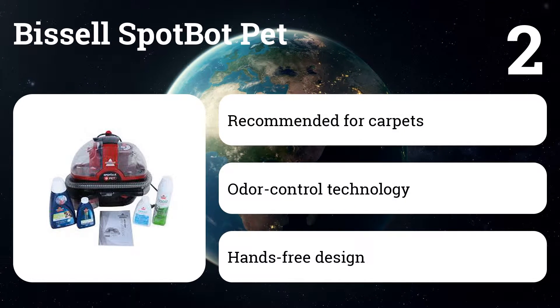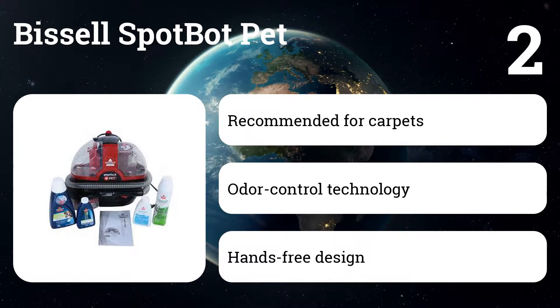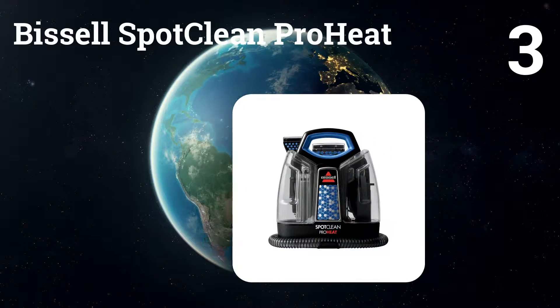Number two: Bissell SpotBot Pet. This cleaner has a hands-free automated scrubber tool that worked nearly as well as our top pick in tests, but the handheld suction tool was just middling.